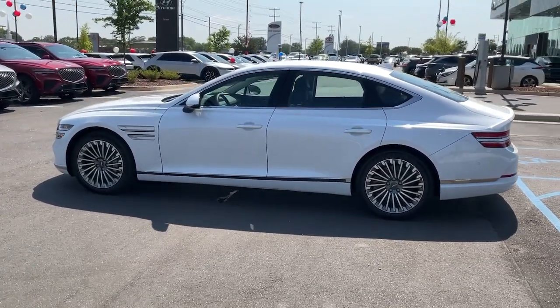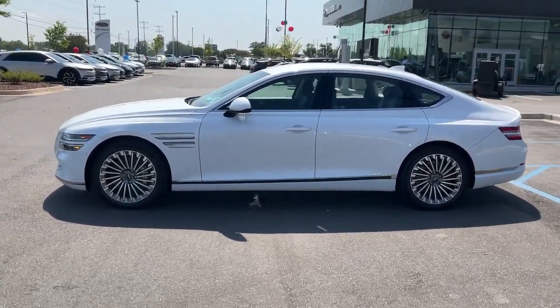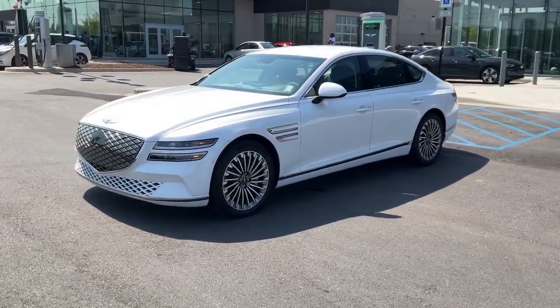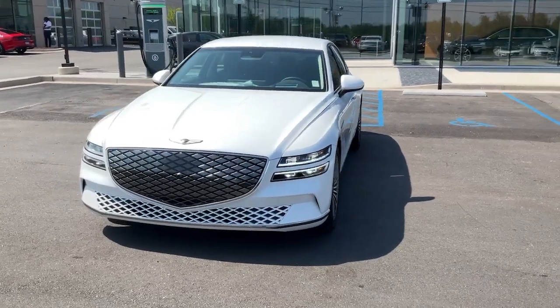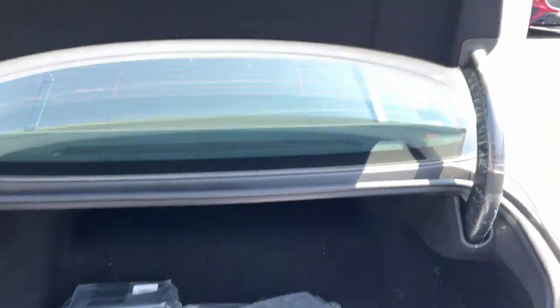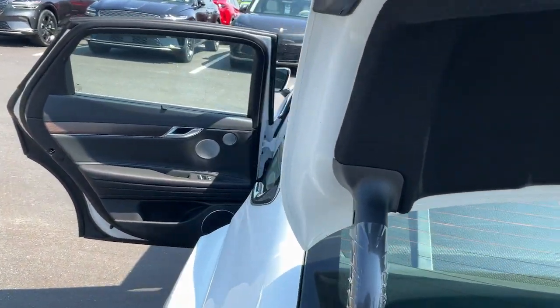These are just some of the great options this vehicle comes with: heated steering wheel, Apple CarPlay and or Android Auto, head-up display, heated and or cooled front seats, keyless entry, navigation system, woodgrain interior trim, satellite radio, adaptive cruise control, and power passenger seat.